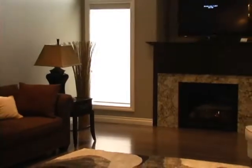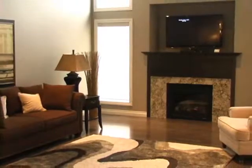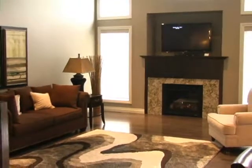The great room is warm and bright with its feature window and fireplace wall, great for entertaining or personal relax time.